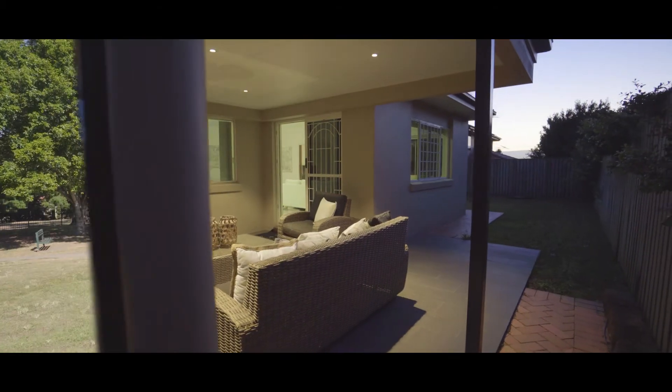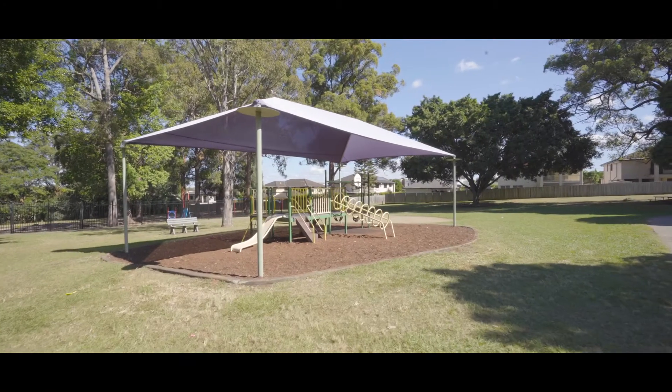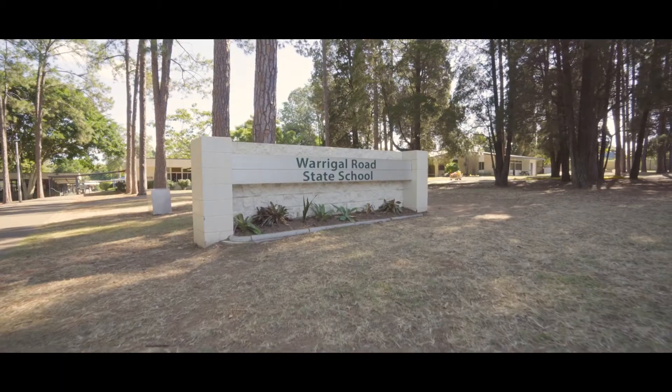As I mentioned before, you're in one of Brisbane's top public primary school catchments, which is Royal Road State School.